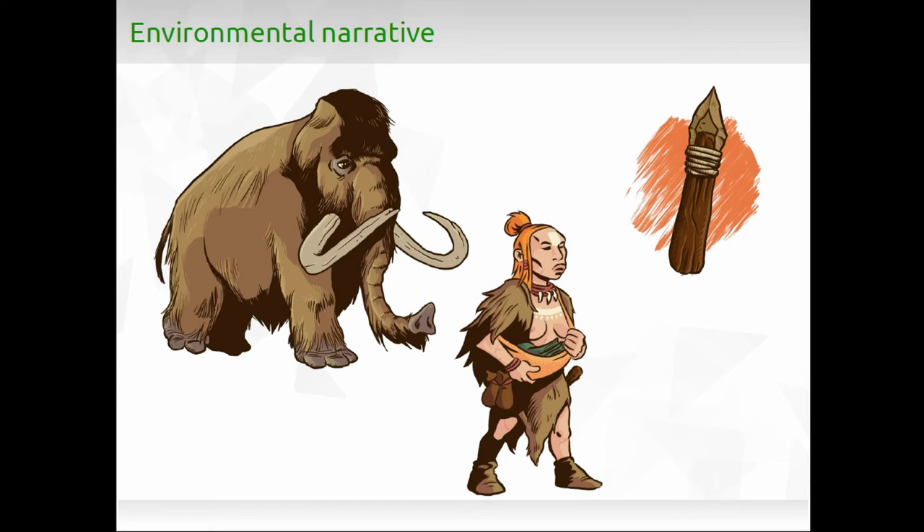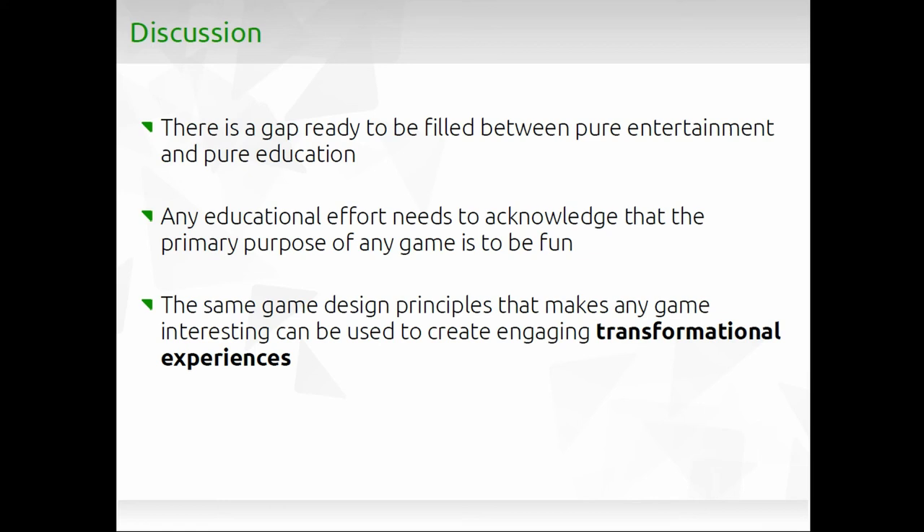We play with the player's imagination to fill gaps we can't show through graphics. Another important element is environmental narrative — there are many things you don't need to explain if you just show them. All the animals in the game are based on what has been found at the site, as are the tools and their materials. Even the fact that they tattooed their bodies: you don't need to explain it — if you show the Neanderthal with a tattooed body, the player will already see it. To conclude, we believe there is a gap between pure entertainment and pure education approaches to games that we can exploit — but the most important thing is that the games need to be fun.